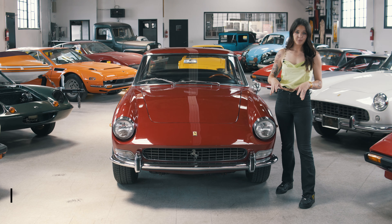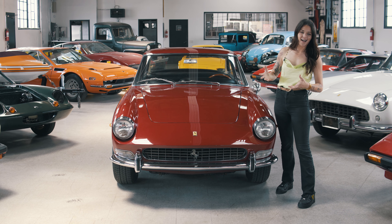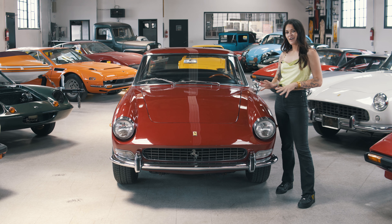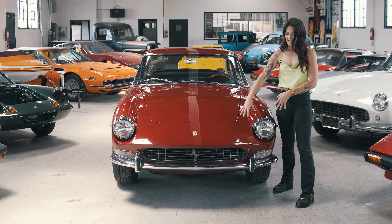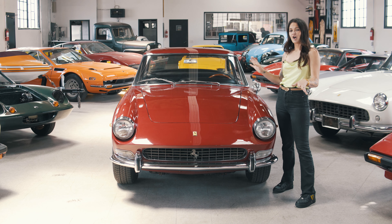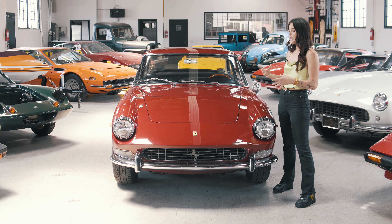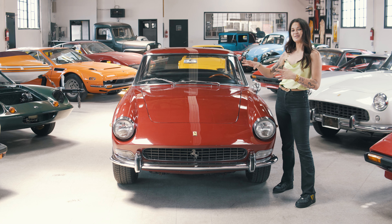There were two different variations of the 330 2 Plus 2 built, and while they have the same basic shape and design overall, there are very noticeable differences. The Series 1 cars had a four headlight configuration, side by side on each side. While they look really cool in my opinion, some people believed it disrupted the lines of the car, so Ferrari quickly switched to the two headlight configuration in the Series 2 cars that you see here.